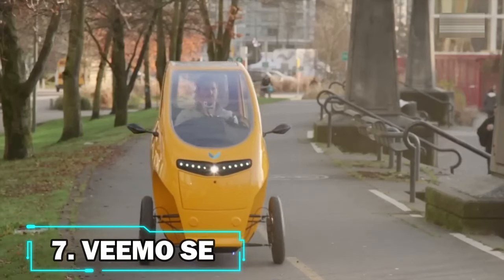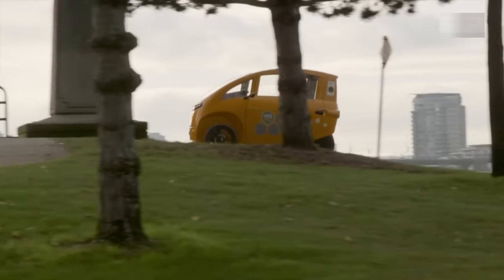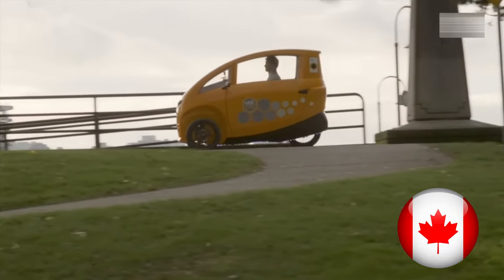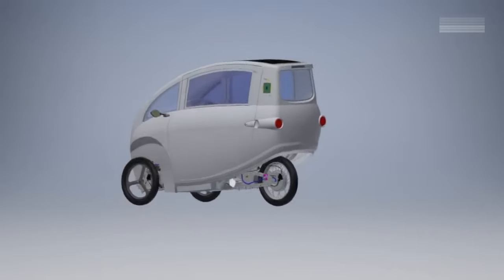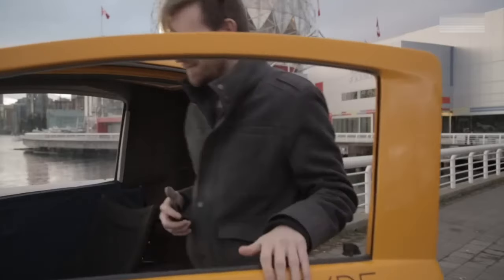Number 7: the VeeMo SE. We have the VeeMo SE, an eccentric-looking EV from Vancouver, Canada, that boasts side mirrors with indicators, a cover for wind and rain, full suspension, as well as an automobile-like back seat.